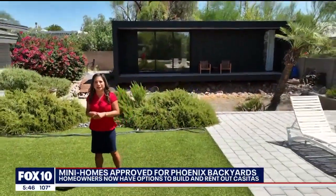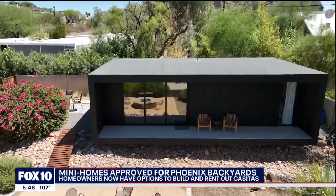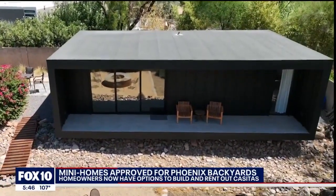You might see more of these popping up in Phoenix backyards. Builders of these tiny homes say it gives homeowners more options — either to expand their living space or to create a new long-term rental unit.